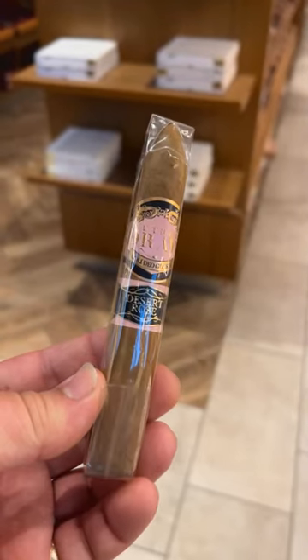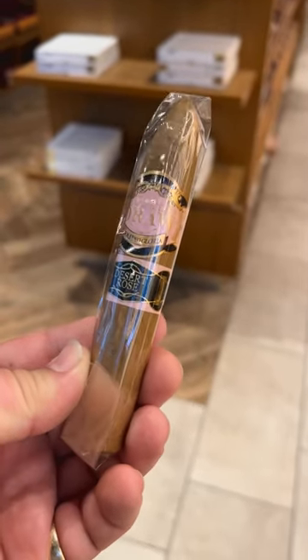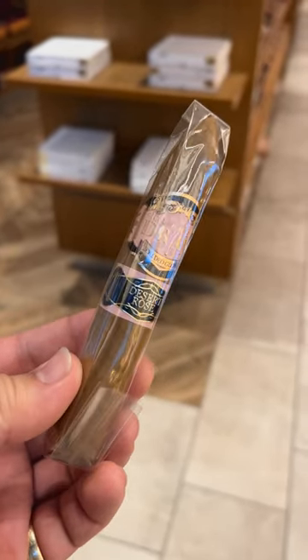I'm going to suggest the Rose of Sharon Desert Rose. The other reason I want to suggest this one specifically is because Southern Draw is one of the few manufacturers out there that still uses a USA Connecticut wrapper. USA Connecticut means the seed was from Connecticut and was actually grown in the US, as opposed to Ecuadorian Connecticut, which is most of the Connecticut you're going to find on the market, where the seed might be from Connecticut but it was grown in Ecuador.